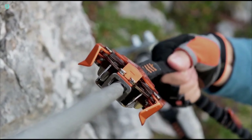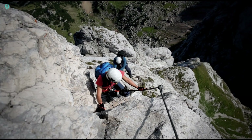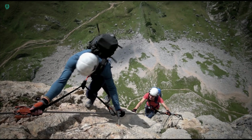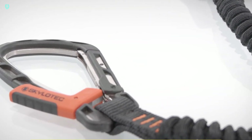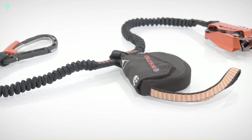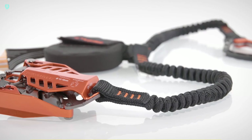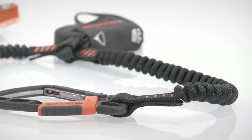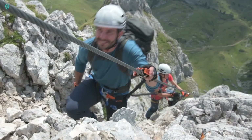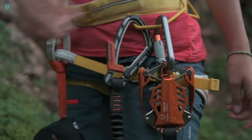Have you ever heard of a Via Ferrata? It's like a climbing route, but with ropes, anchors, and steps added in to make it more accessible and safer than climbing on natural rock surfaces. They're great for beginners or those still getting comfortable with climbing. Take a look at this kit tailor-made for tackling Via Ferratas, priced at $336. The seller boasts that it's the most innovative and safest kit out there, and weighing in at less than a kilogram, it's suitable for temperatures as low as minus 35 degrees Celsius.